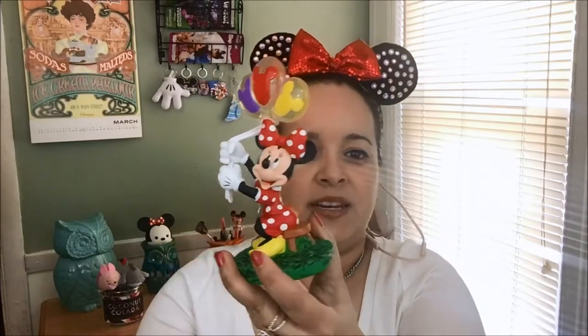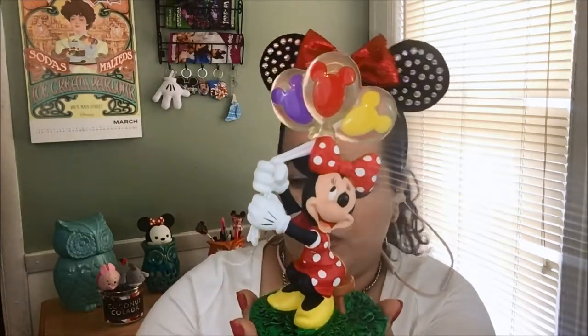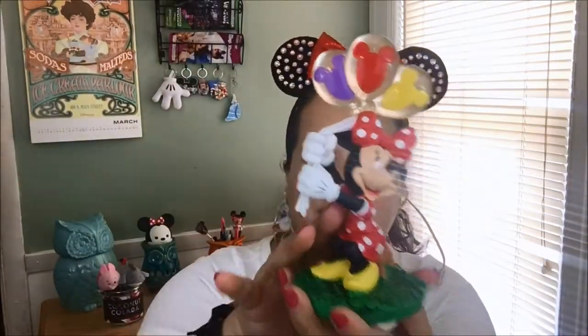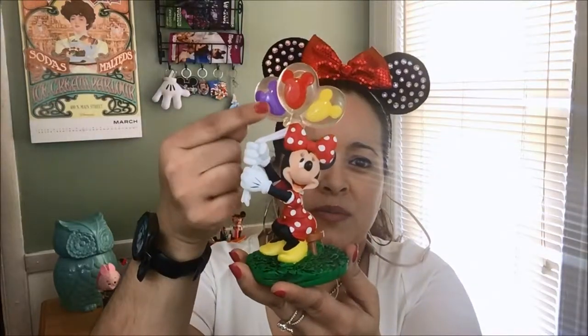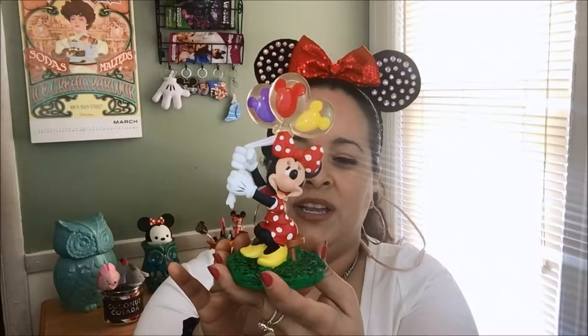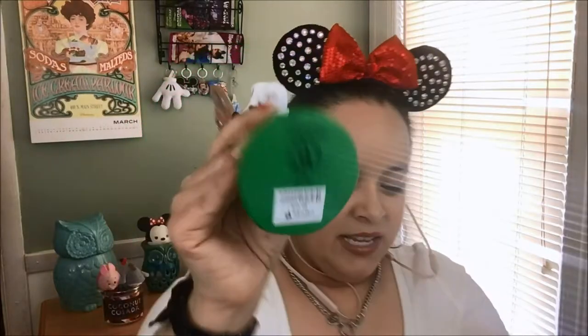Oh wait — there was something else I took out and forgot to put back in. Look at this! I already displayed it in my house — it was right on the top when I opened the box. It came bubble wrapped and nicely safeguarded. This is Minnie with the nice little Mickey balloons. If you've ever been to Disney, you know those infamous balloons are everywhere. This is so pretty — I love her! And this is $16.99.